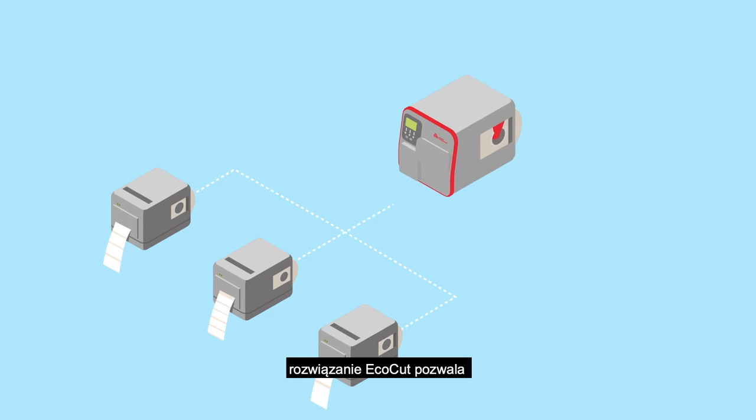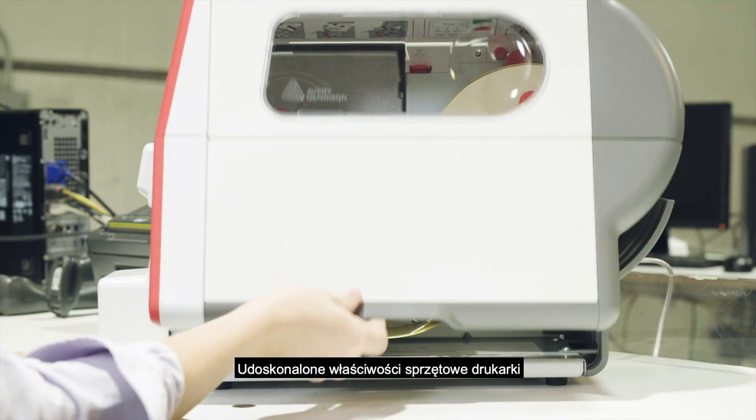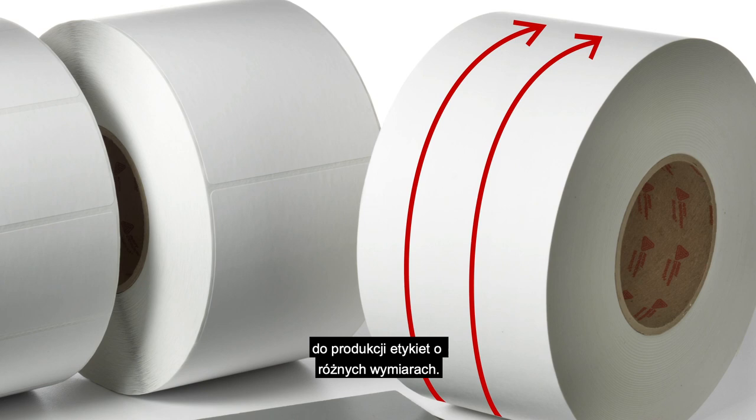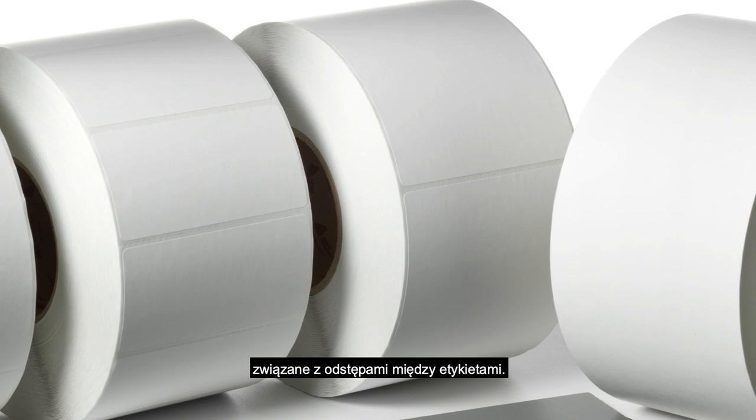This is made possible primarily by the reduction of unnecessary waste. By optimizing the hardware capabilities, EcoCut requires only one continuous label roll to produce multiple label sizes. As a result, unnecessary liner waste between each pre-cut label is eliminated. This is an upfront elimination of approximately 10% of waste before printing even begins.